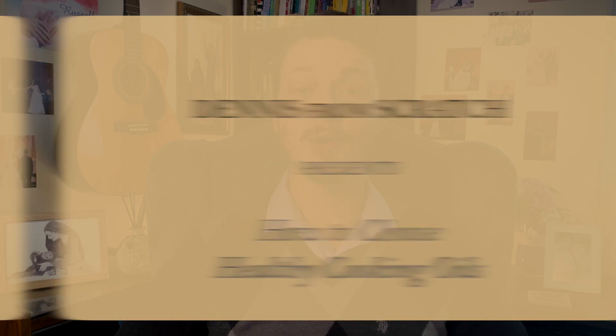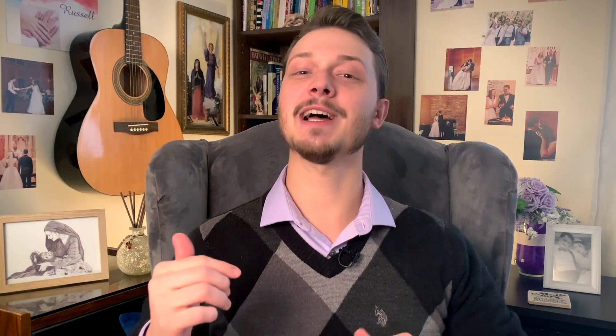Hey everybody, my name is Dennis, and over the past 10 years I've spent thousands of hours researching nutrition and applying it to my from-scratch cooking. Today we're gonna talk about vegetable oil, Crisco or shortening, olive oil, lard, coconut oil, and avocado oil. We're gonna see which ones are Dennis approved and which ones should be removed. There are timestamps in the video description if you only wanna hear about one of the oils.